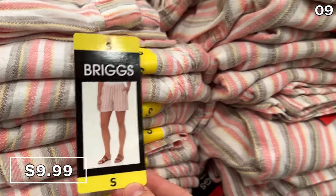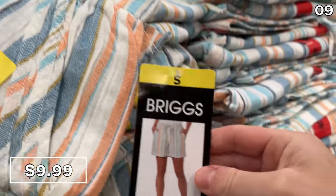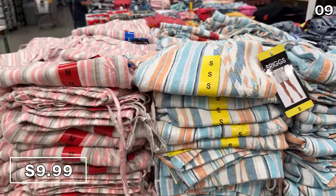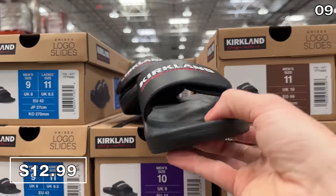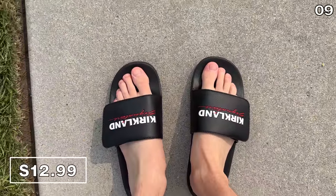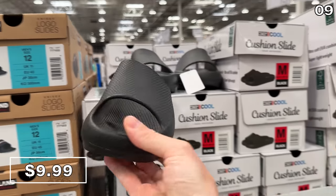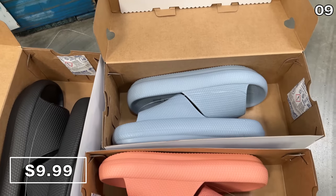Ladies' linen shorts at $10 have two color options and are apparently very trendy right now. These new Kirkland branded slides are $13 — they allow you to model your love of Costco to the world, but more importantly, provide solid foot support at a decent price. As an alternative at a slightly lower price, these unisex cushion slides at $10 are both colorful and comfortable.